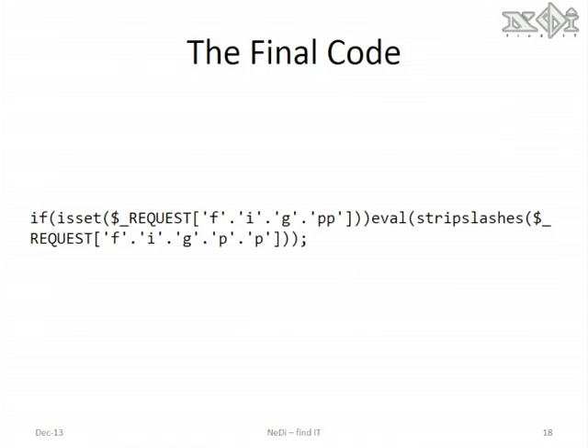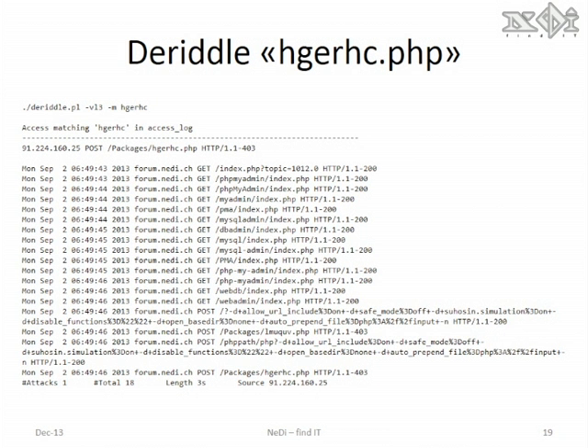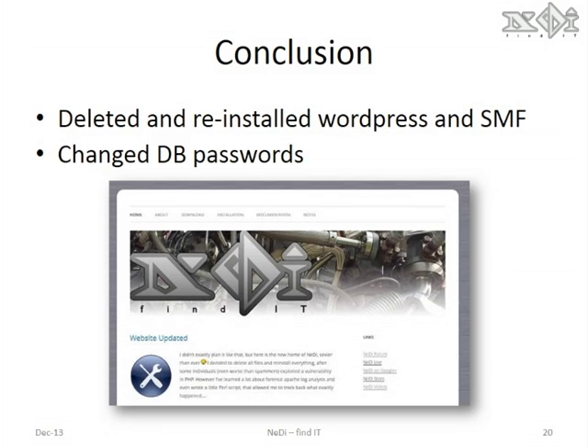In this case, the attacker can use a properly formed request to execute any code on my webpage. Now the riddle could match on hgerhc as well to correlate similar requests. Here we can see that we had one attack being used with hgerhc and the same IP address was scanning all possible subdirectories.